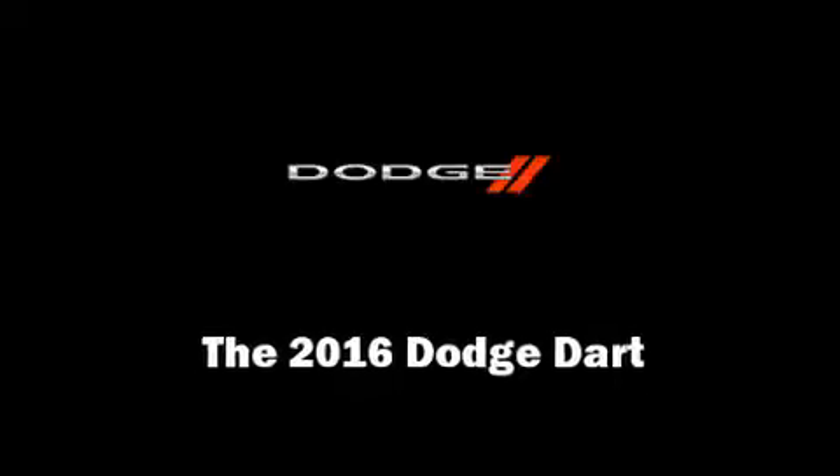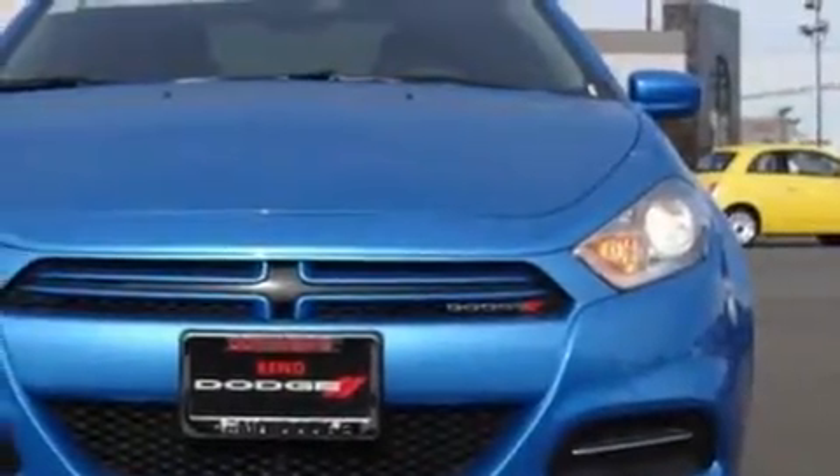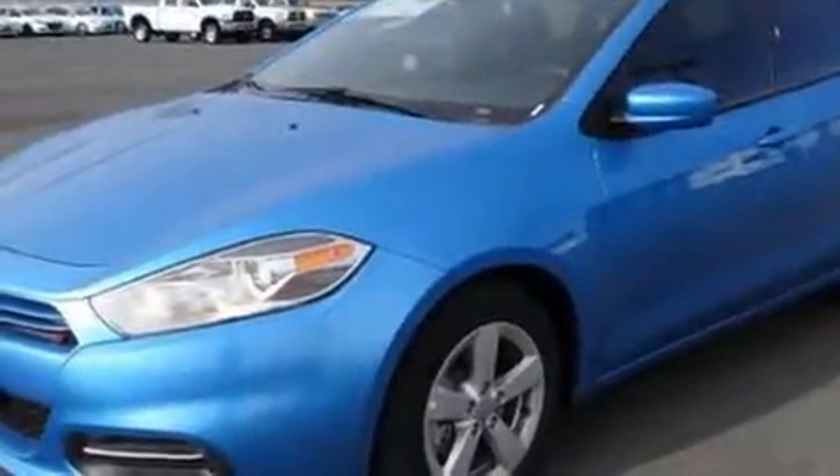Get excited about the 2016 Dodge Dart. This four-door, five-passenger sedan offers the features and options for which you've been searching.